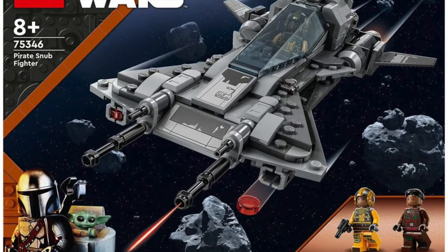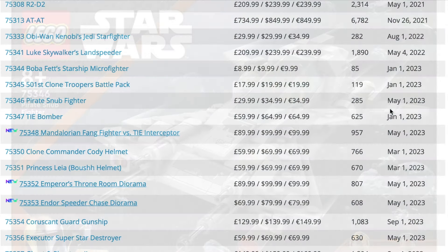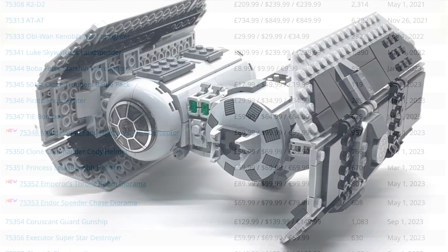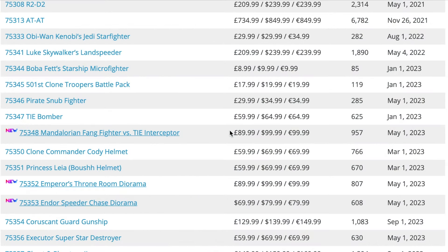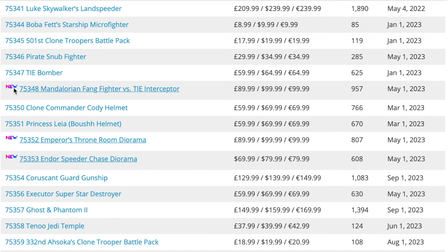Next we have set 75346, the Pirate Snub Fighter — really poor LEGO set in my opinion; I don't think these have sold very well at all. It came out only in summer of this year so it will have been out for about a year and a half. Next up is set 75347, the TIE Bomber. I do quite like this set, although I feel it's probably £10 or $10 overpriced for what you're getting.